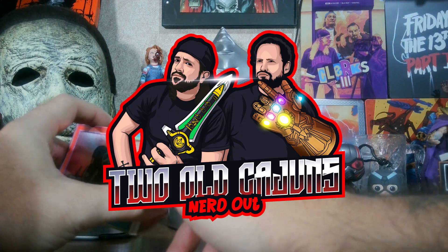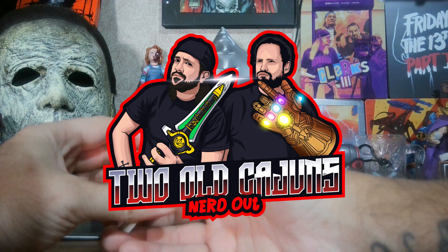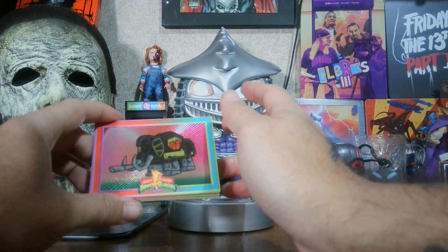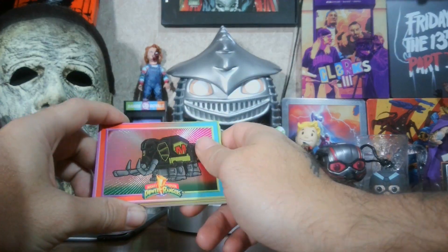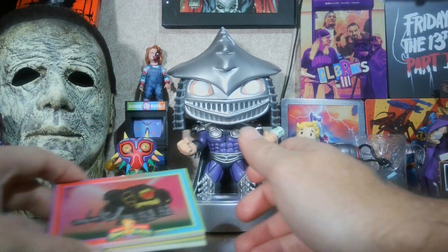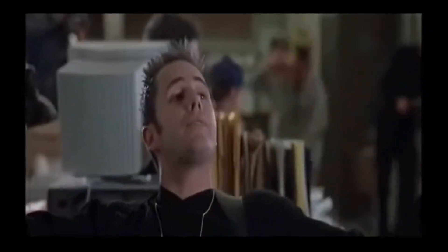You can also search Two Cajuns Nerd Out — that's mine and Cajun Toy Reviews podcast. But other than that, I want to thank you for watching, thank you for subscribing, just overall thanks for everything, and thanks for coming out.